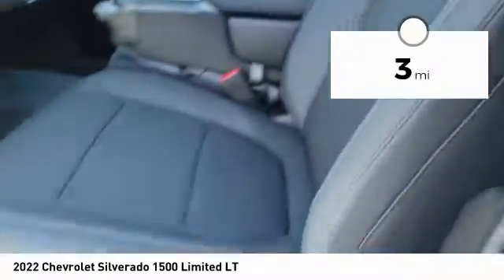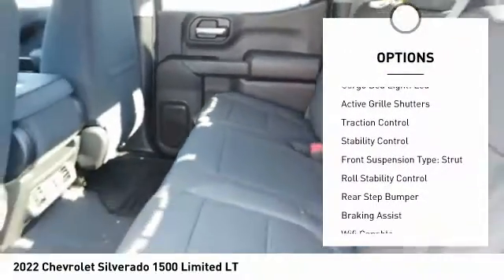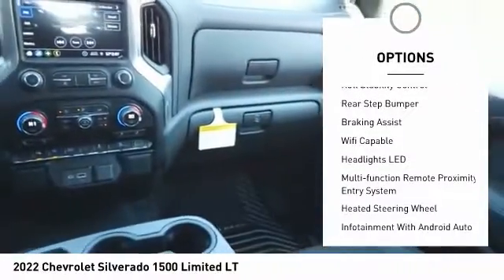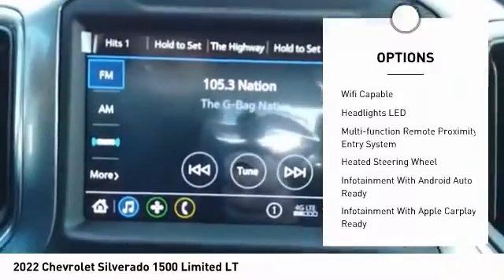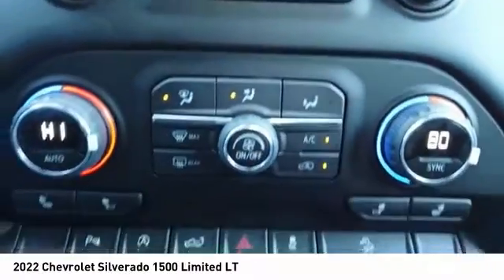This vehicle has less than 100 miles. Here are some of this vehicle's great options: power windows with safety reverse, remote engine start, cargo bed light, LED, active grille shutters, traction control, stability control, front suspension type strut, roll stability control, rear step bumper, braking assist.